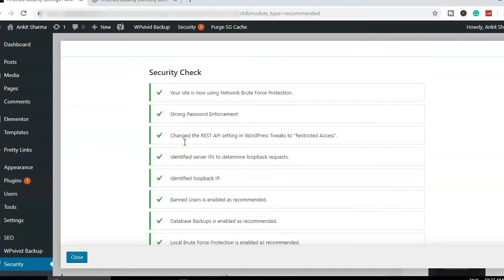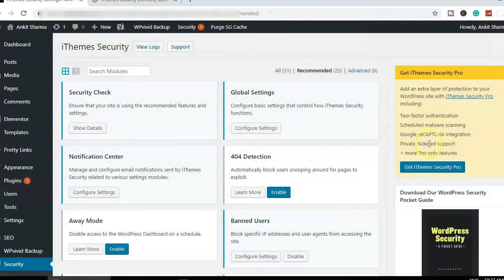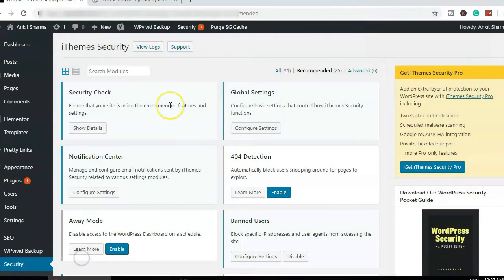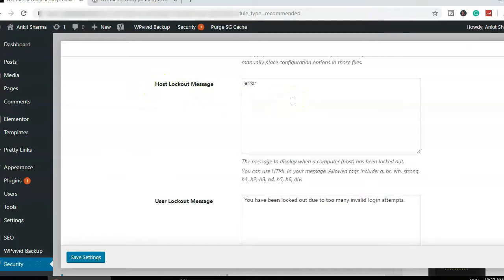Let's go through each setting. We're now in the Settings tab of iThemes Security. After the security check wizard, we have Global Settings. The plugin is asking permission to write a few files to your WordPress website — that's definitely required, so make sure you have a checkmark there.